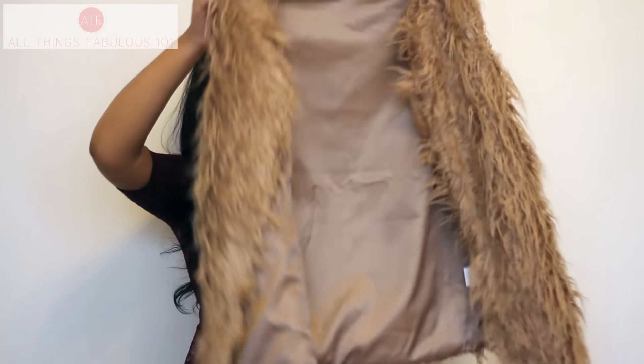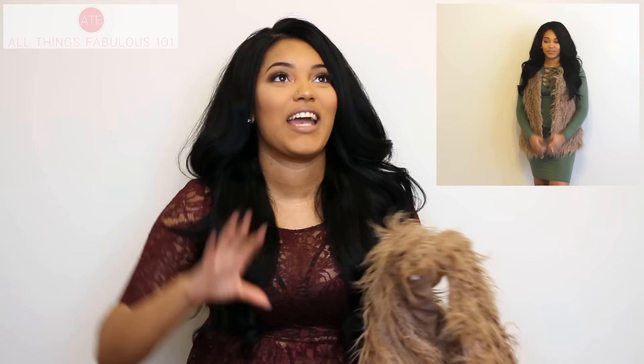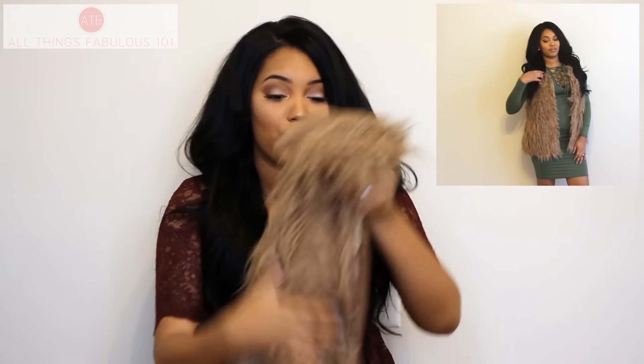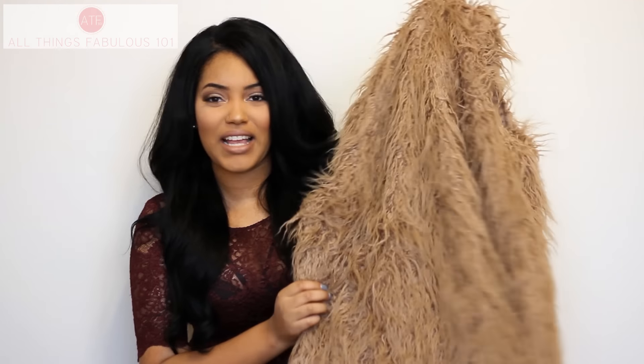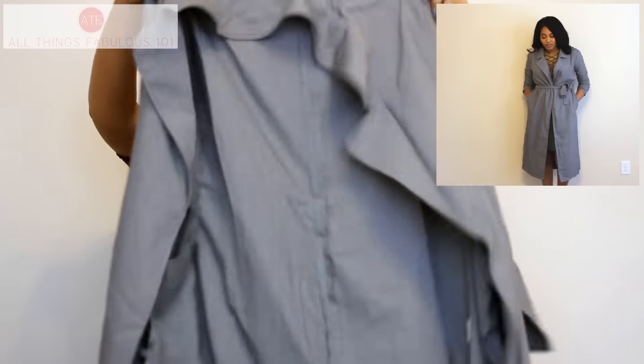Or I could wear it with this shaggy faux fur vest, also from SheIn. I love faux fur for fall and winter — it instantly adds chicness and glam to any outfit. I love this color, which is kind of a taupey tone, because I already have cream, black, and brown faux fur vests.